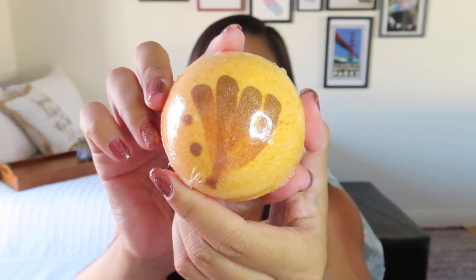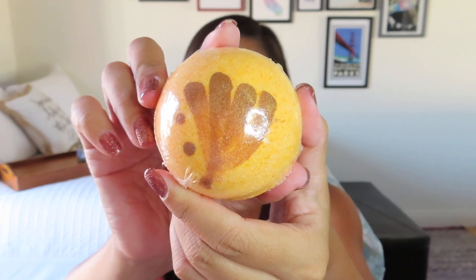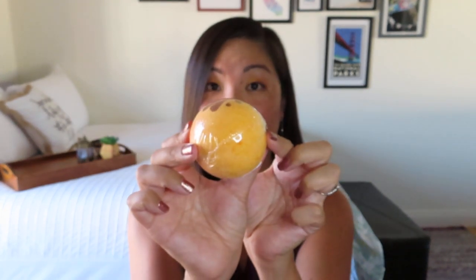Next up, nestled in pink tissue, is a bath bomb — I'm not really a bath girl, but it's a great re-gift. The scent is called Palm Island and it's a really bright orange with what looks like a palm tree design on it. This is a bath bomb by Haruna Soaks worth $9, and it's a pretty big, hefty bath bomb. A bath bomb is definitely to be expected in a self-care box.